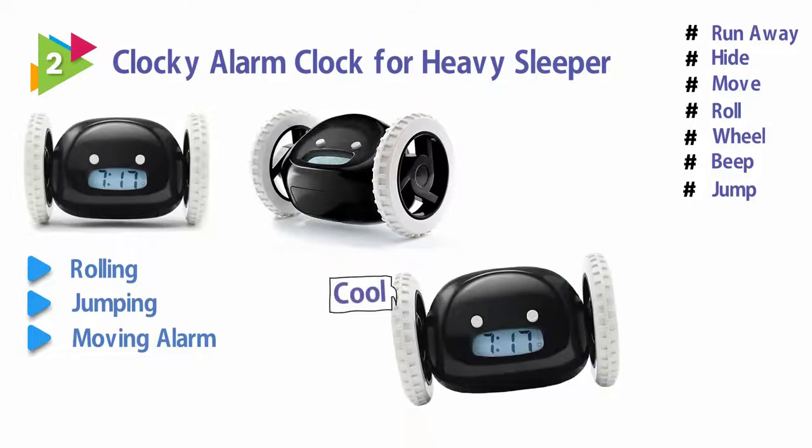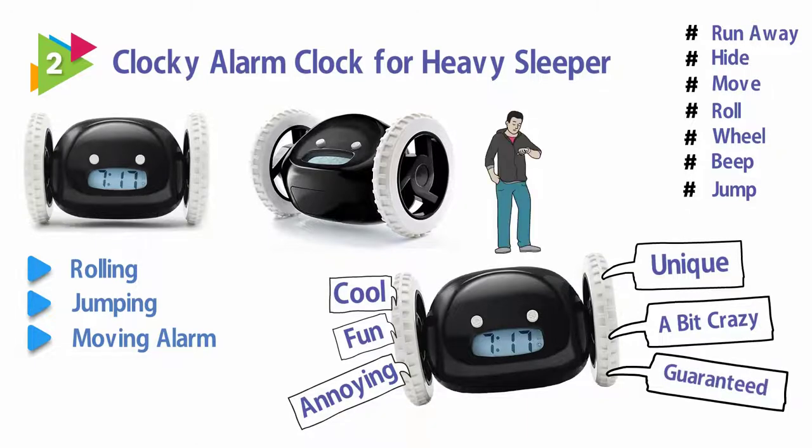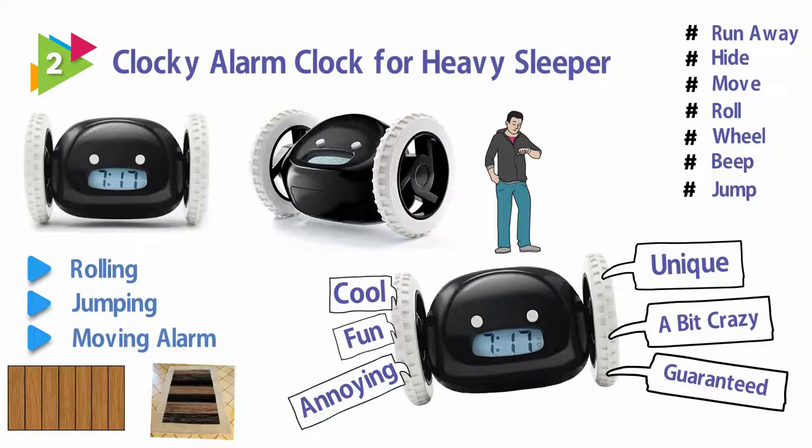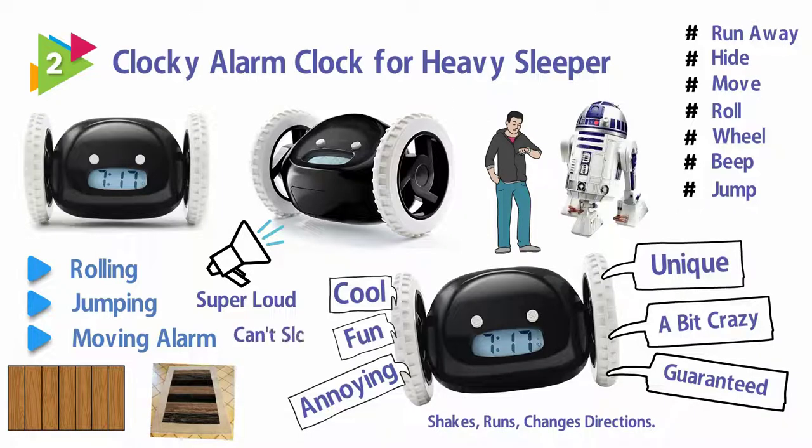He is cool, fun, annoying, unique, a bit crazy, and guaranteed to get you up on time. Moves on carpet or wood, shakes, runs, and changes directions. You will get up to turn Clocky off. Clocky is super loud, part robot, part alarm clock — he sounds like R2-D2. Obnoxious enough so you can't sleep through.